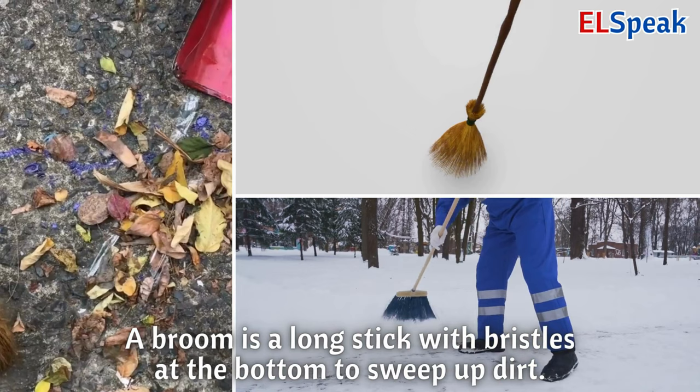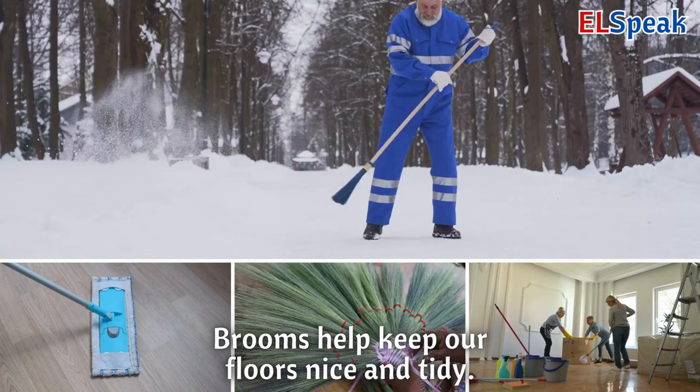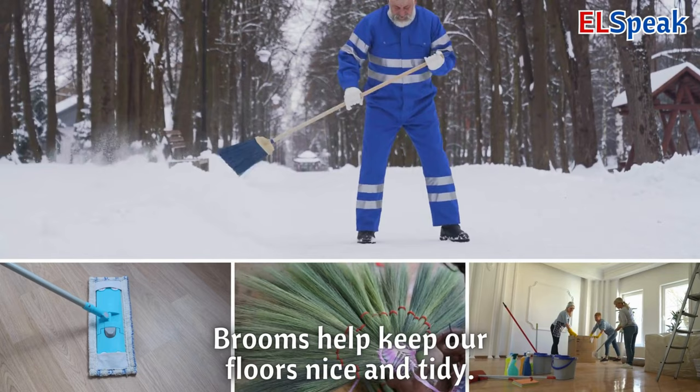Broom. A broom is a long stick with bristles at the bottom to sweep up dirt. You can use a broom to make the floor clean by brushing away crumbs and dust. Brooms help keep our floors nice and tidy.